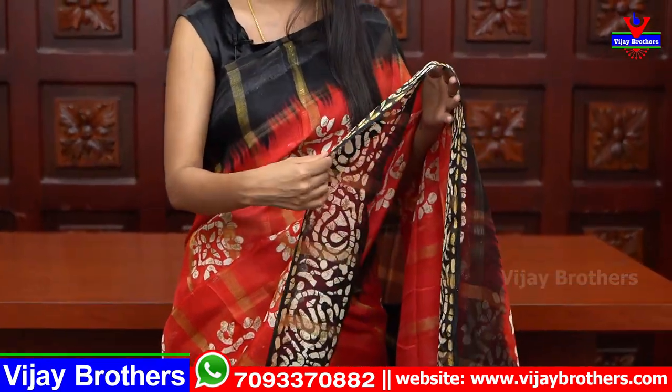So, first saris — I'm going to show you the first saris. I'm going to show you the red and black color combination. It's a beautiful sari, and linen kota is very comfortable. It has a checked pattern in the fabric. Very beautiful variety.